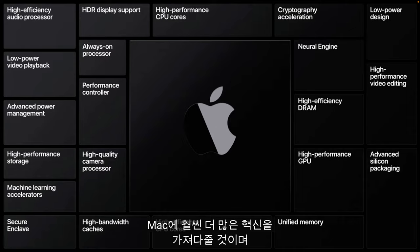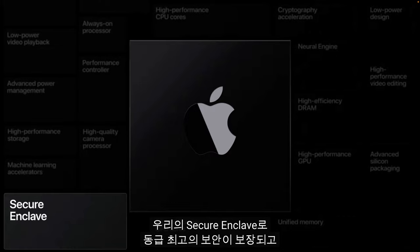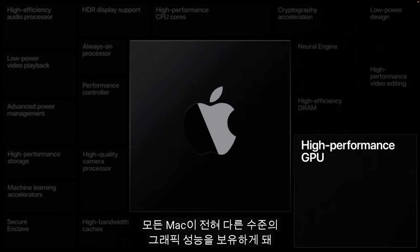With our advanced power management, we will maximize performance and battery life better than ever before. Our secure enclave will bring best-in-class security. And our high-performance GPU is going to bring a whole new level of graphics performance to every Mac.